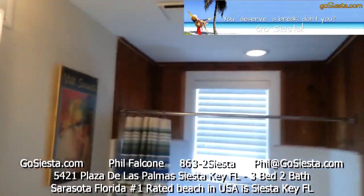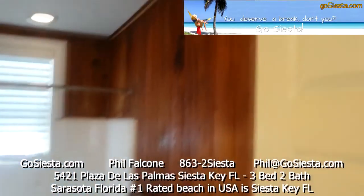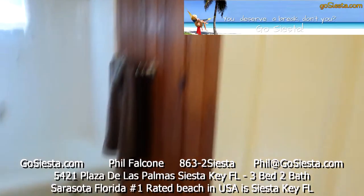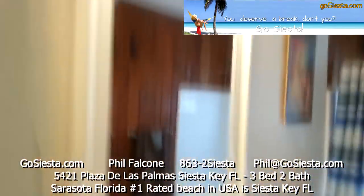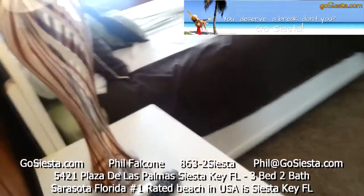We kept some of the old flare for the beautiful wood that you'll see in these old Florida houses. Doors are brand new, ceramic tiles, toilets, vanities, mirrors — everything's new. This is one of our bedrooms, with a queen-size bed in here.